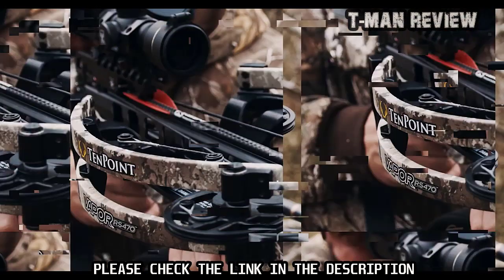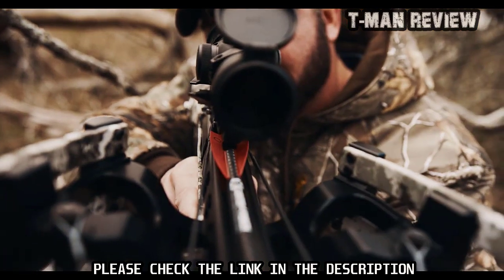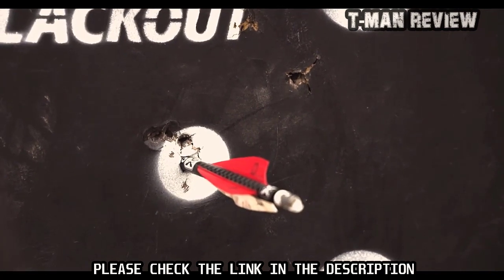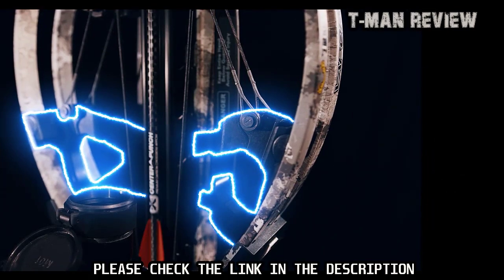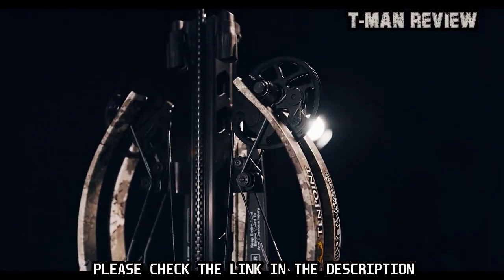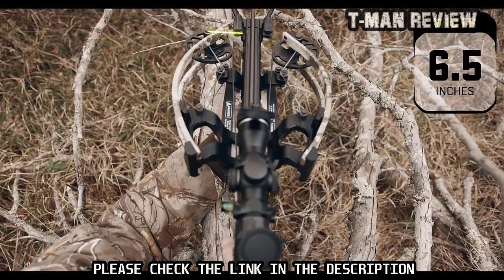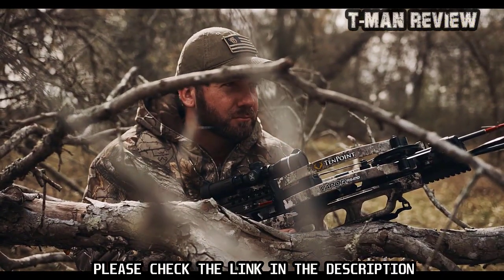The elongated power stroke also keeps the arrow nock engaged with the string for an additional four inches compared to traditional crossbows before release — a critical component in performance, as the longer the nock remains engaged with the string, the more accurate the crossbow will be upon impact. In addition, the center-mounted riser provides superior balance, eliminating the nose-heavy feel of traditional crossbows and making it easier to hold steady and increase accuracy.